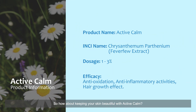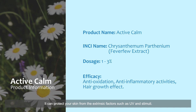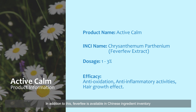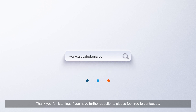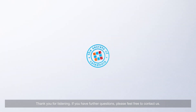So how about keeping your skin beautiful with Active Calm? It can protect your skin from extrinsic factors such as UV and stimuli. In addition, feverfew is available in the Chinese ingredient inventory, which makes it convenient for you to add Active Calm into your formulation. Thank you for listening. If you have further questions, please feel free to contact us.